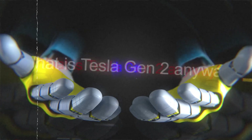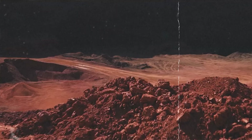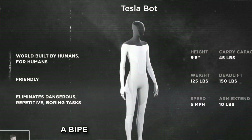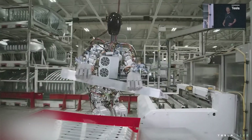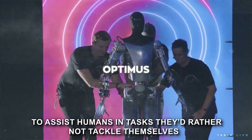Hearing the words Tesla Gen 2 for the first time might have you thinking Elon Musk is about to showcase the next generation of autonomous electric cars. Think again, because Elon is all focused on AI at the moment. Tesla's Optimus Gen 2 is actually a bipedal humanoid robot that Elon Musk, the CEO of Tesla, recently unveiled to the world. This cutting-edge AI robot is truly a tech spectacle designed with a clear purpose: to assist humans in tasks they'd rather not tackle themselves.